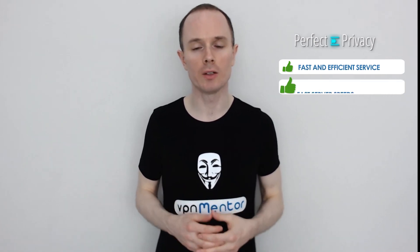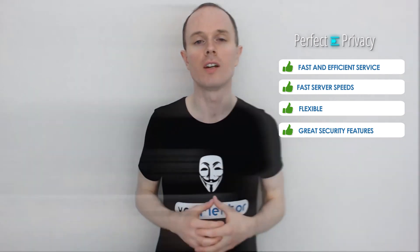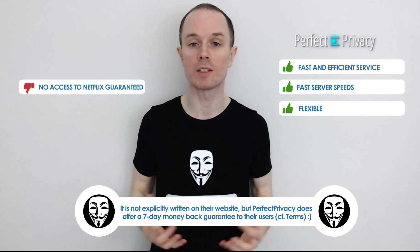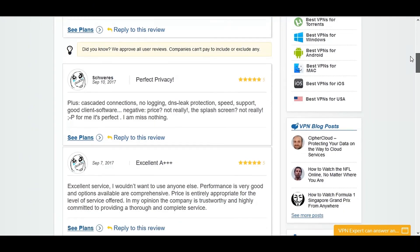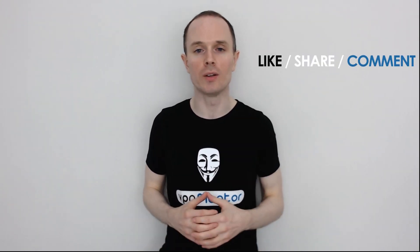Perfect Privacy delivered a fast and efficient service, and their app stands out as one of the best I've tried. It's flexible with excellent features like multi-hop and the firewall, giving you peace of mind that your data is safe. On the downside, there's no official money-back guarantee and you have to chase them for a refund. There's also no guarantee you can unblock streaming services. Do check out what others have said about Perfect Privacy at VPNmentor.com. If you have any experience with Perfect Privacy, leave a comment below, and don't forget to like and share this video. Thanks for watching.